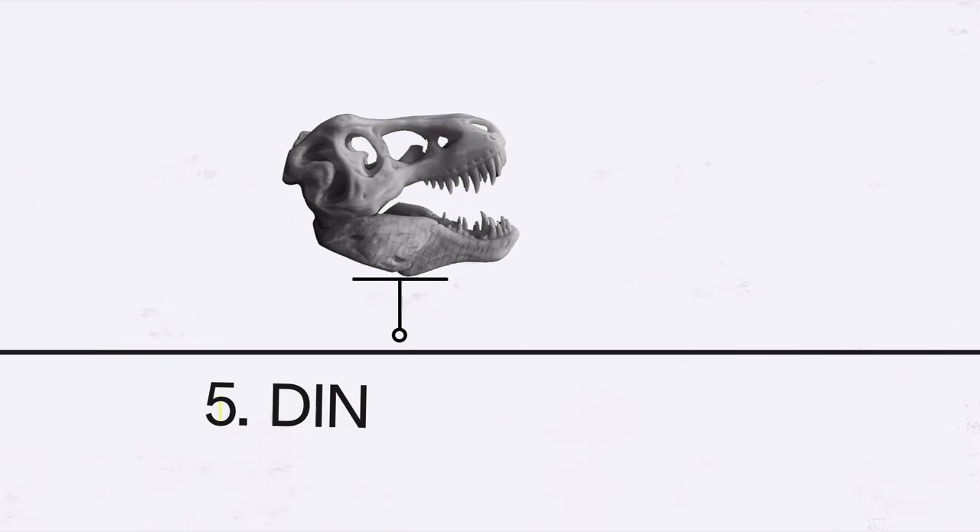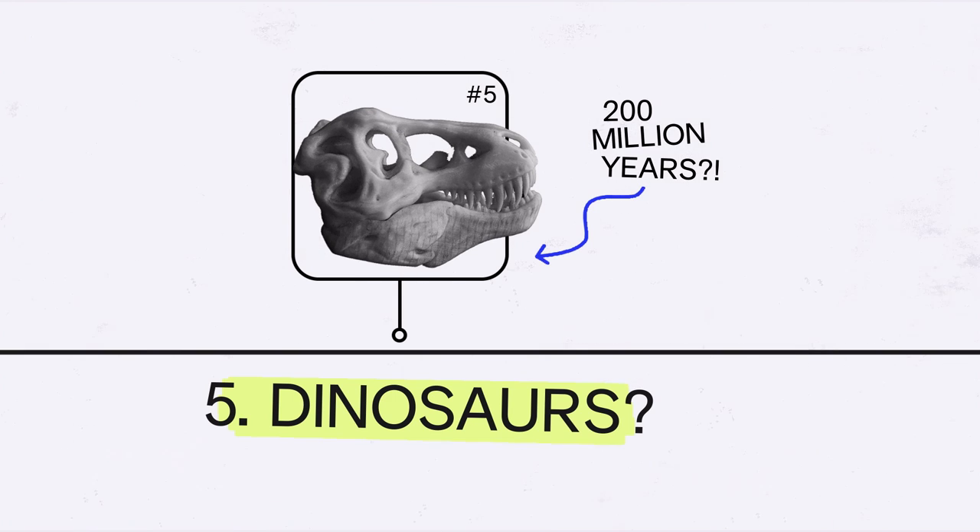Let's go back even further in time — maybe 200 million years ago. The way we get petroleum is actually from the burial and compaction of ancient organisms over time. These ancient organisms die, get layers of dirt on top of them, and get compacted and pressurized over millions of years to turn into petroleum.